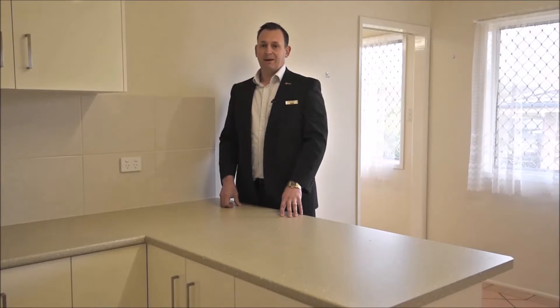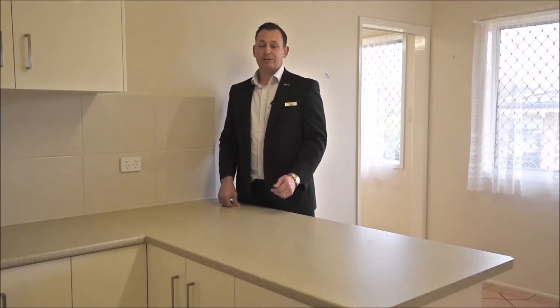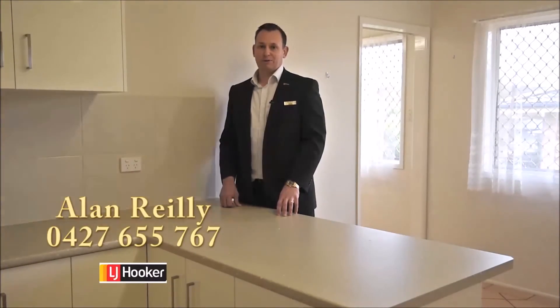Our sellers are ready to meet the market, and they have priced 5 Baronia Street accordingly, so be it a first home, family home or investment, act now and contact me today to book your inspection.